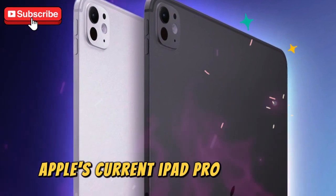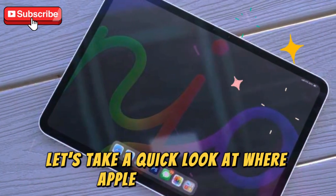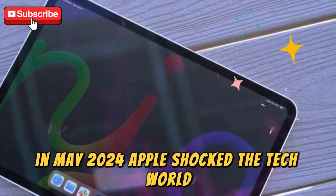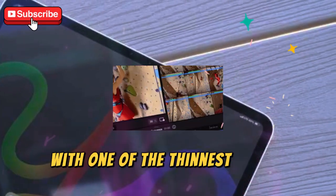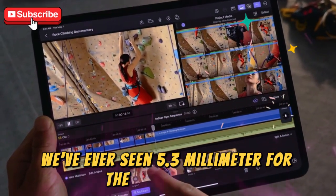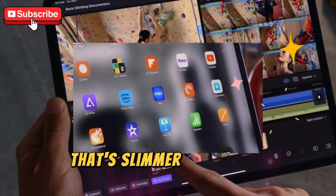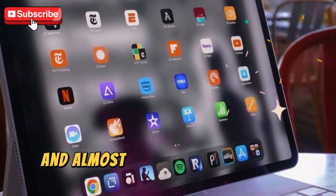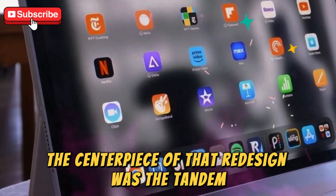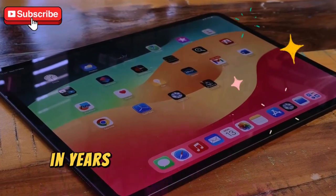Before we jump into the M5 version, let's take a quick look at where Apple stands today. In May 2024, Apple shocked the tech world by releasing a redesigned iPad Pro lineup with one of the thinnest tablet profiles we've ever seen — 5.3 millimeters for the 11-inch model, and just 5.1 millimeters for the 13-inch. That's slimmer than most smartphones, and almost feels impossible when you hold it. The centerpiece of that redesign was the tandem OLED display, Apple's first major leap in tablet display technology in years.